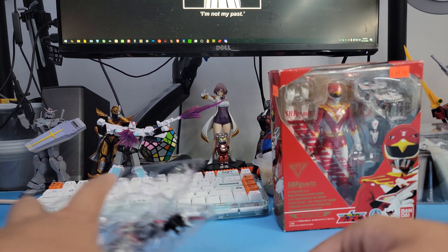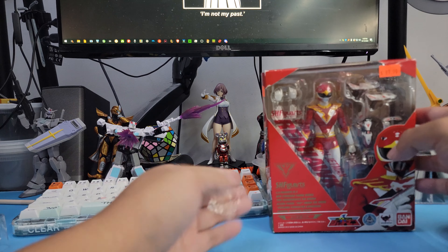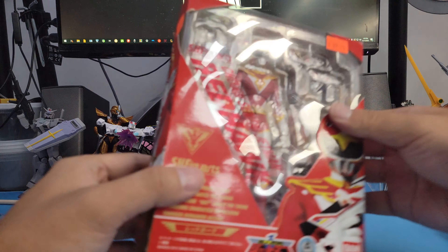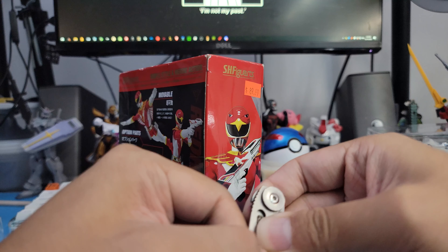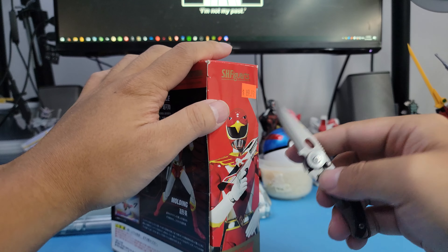Time to unbox this other figure — just getting it out of the way because I really want to get these out. Jetto man!